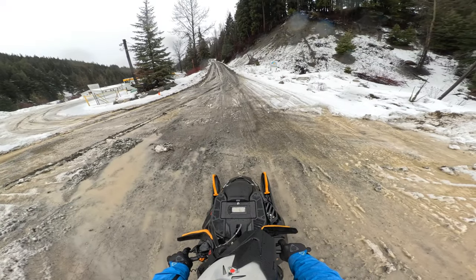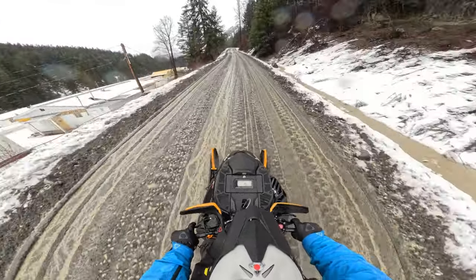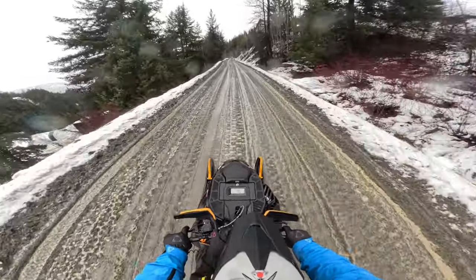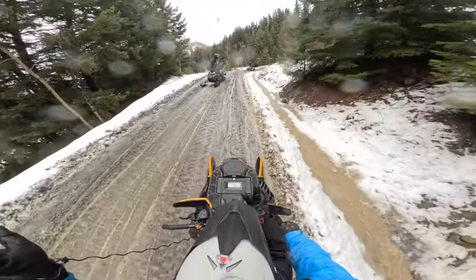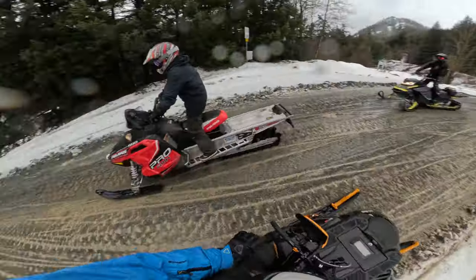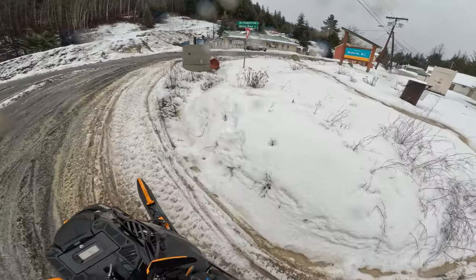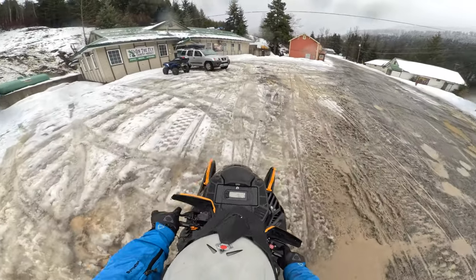Not what I hoped for. I guess we're going up. Sorry sled. I need some new carbides. Lots of snow revealers. And here we are! Yes! The pub! There it is!